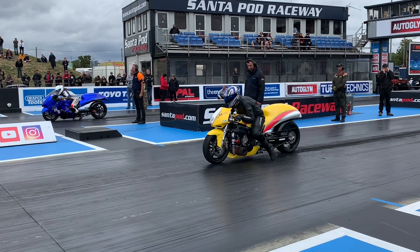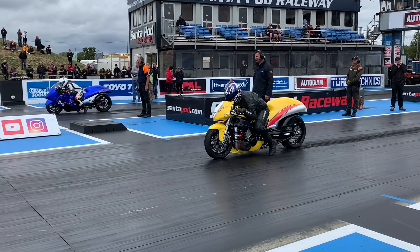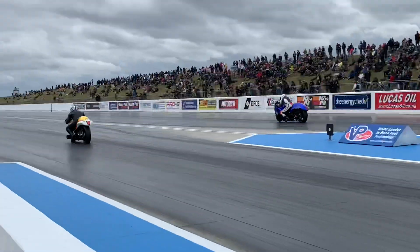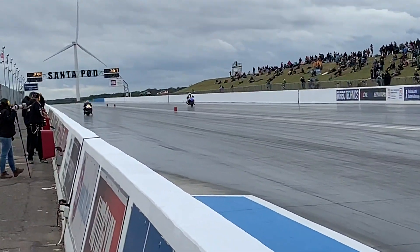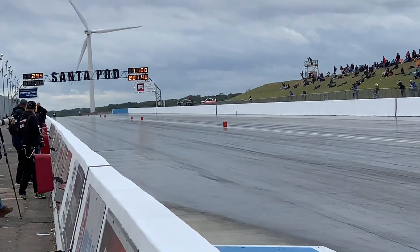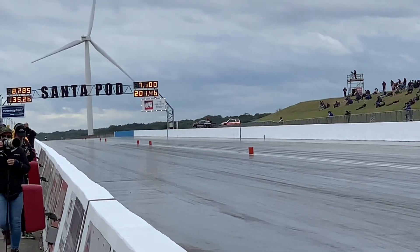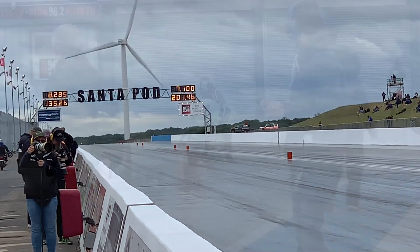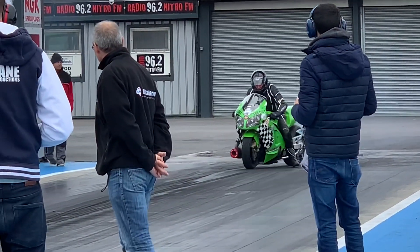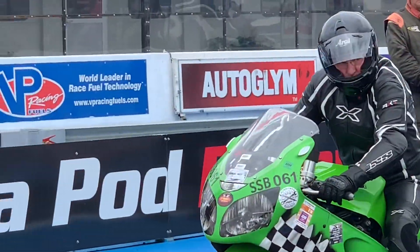Here comes Yannick Ricard with a B-King style bike — no front fairing. He comes from France and has made three events this year, getting set to take on Daniel Donat out of Hungary. Daniel has been in the sixes. Top end of the racetrack — Daniel: 7.10. There it is — 201 miles an hour! Daniel Donat from Hungary puts a 7.10 on the board. He's number one right now. Keep an eye on that. He has been in the six-second zone.